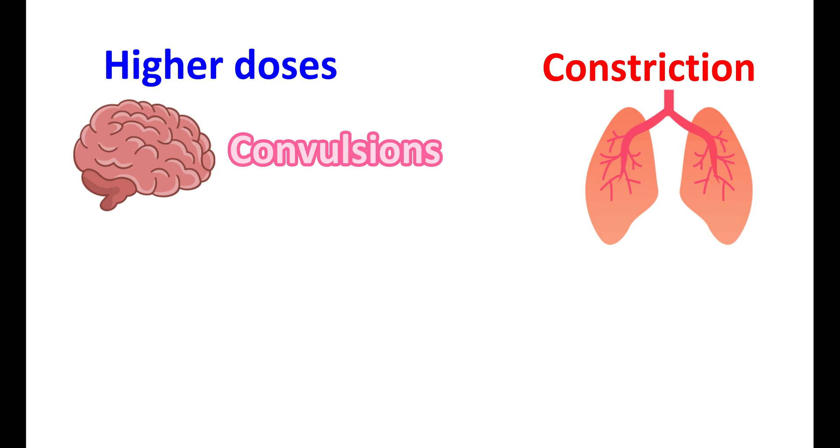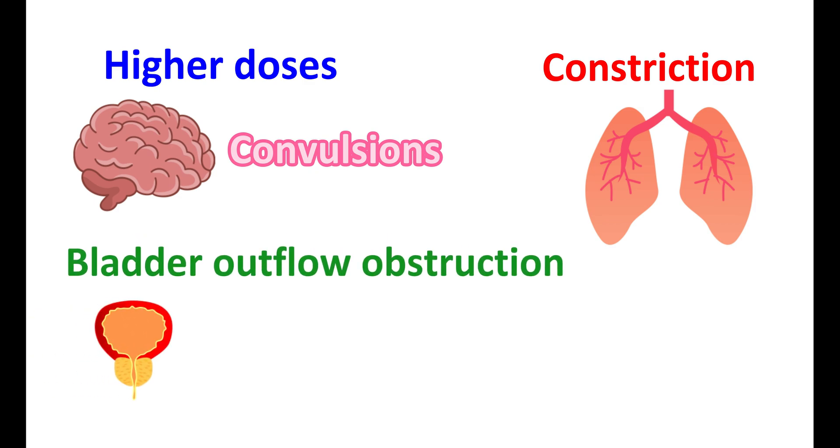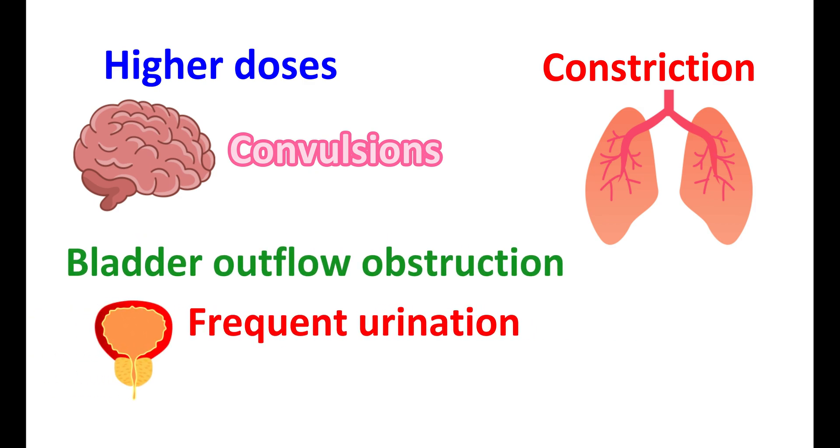Due to its increase in cholinergic activity, Donepezil can also produce bladder outflow obstruction, which may lead to frequent urination and difficulty urinating. Donepezil is chemically a piperidine derivative, so a few people may observe allergic reactions towards this piperidine ring. If you observe any hypersensitive reactions, then use of Donepezil is contraindicated.